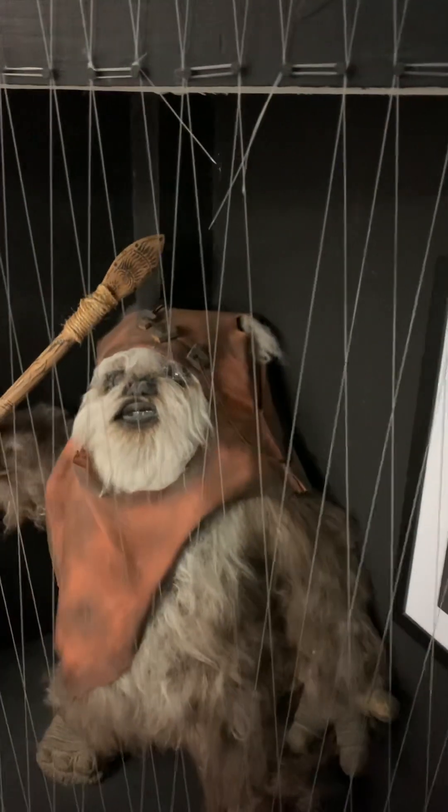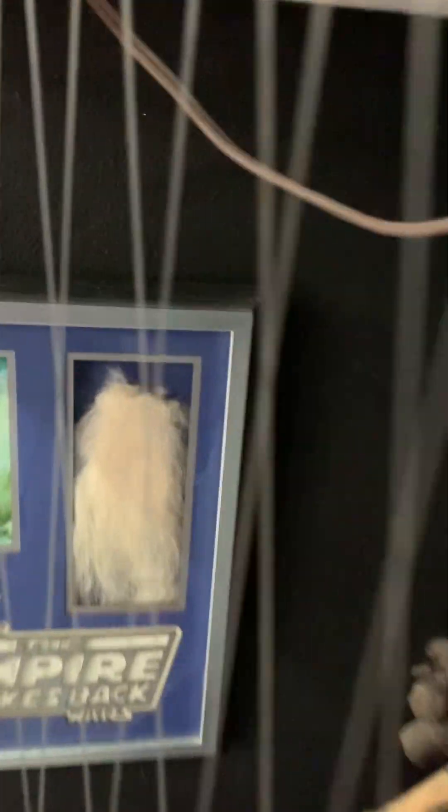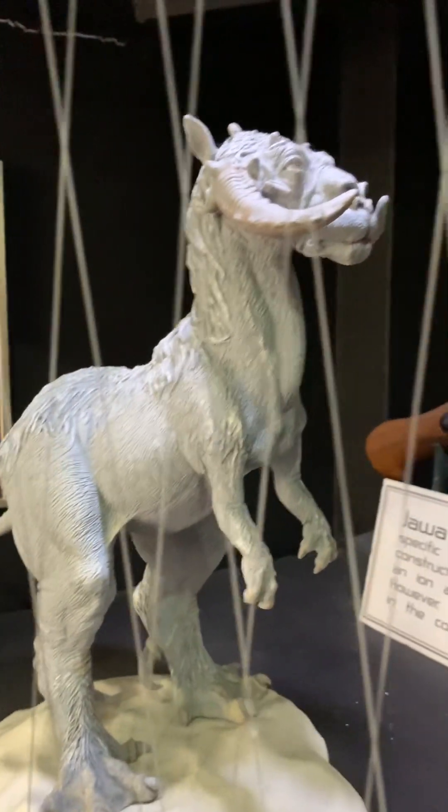Do not touch anything. And what is that? That's one of the ice monsters — that was one of the things that they ride on the ice.